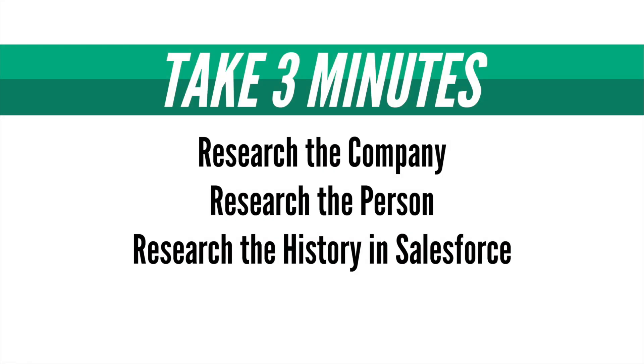We like to say that you should take about three minutes doing research before you call someone. Take one minute to research the company using their website or other online resources, including current events and articles. Take one minute to research the person you plan to call using LinkedIn and other social media platforms or their biographies on the company website.